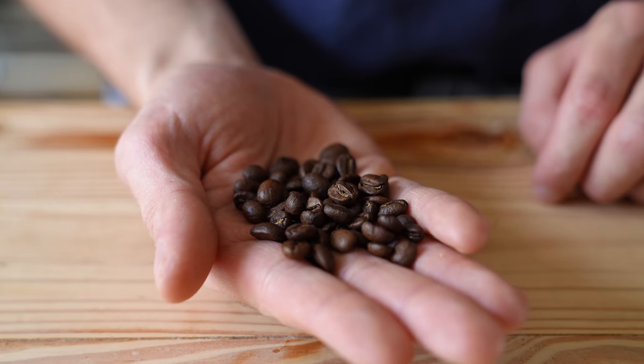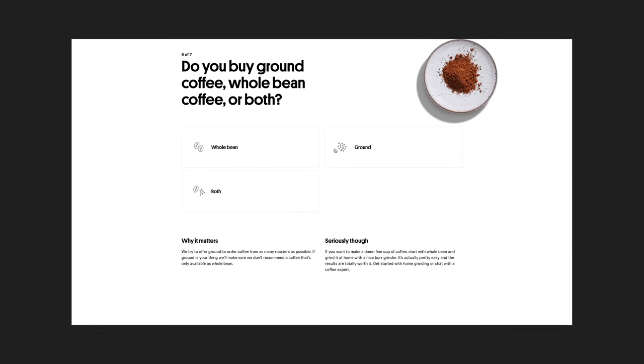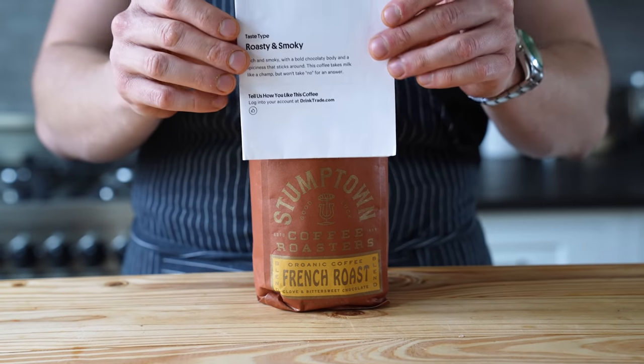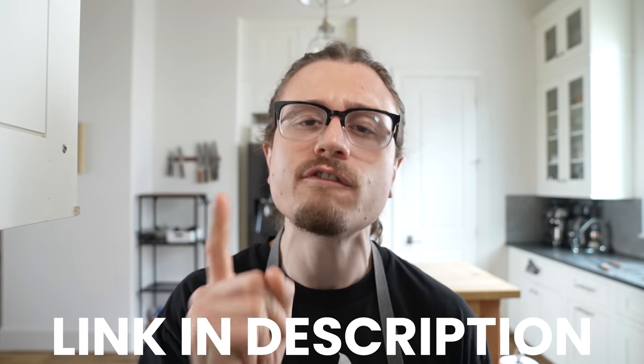If you don't know, Trade matches you with your own personalized selection of the perfect coffee bean. All you gotta do is take a simple quiz, choose your delivery, rate each of the matches they develop for you, and they will deliver the perfect personalized coffee every single time. What's not to like about that? For those of you watching this video, anyone that clicks the link below and signs up will get their first bag of coffee for free. Free shipping is included.